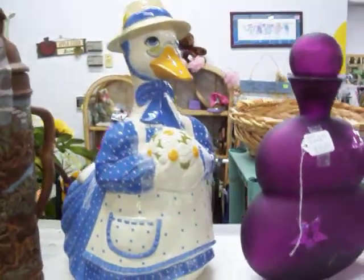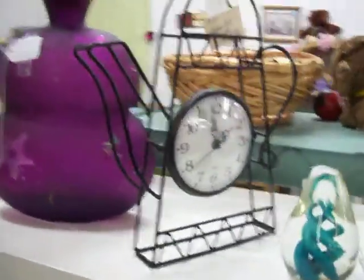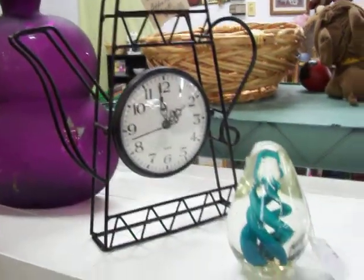Got a little Mother Goose cookie jar as well. It's a large purple bottle for just $9.50. Coffee pot clock right there.